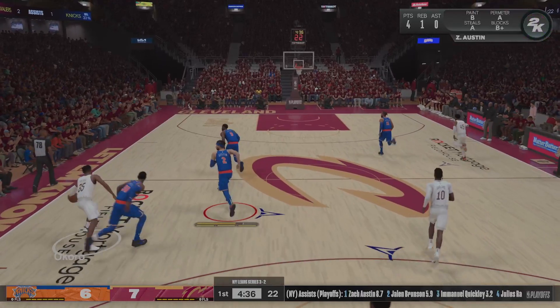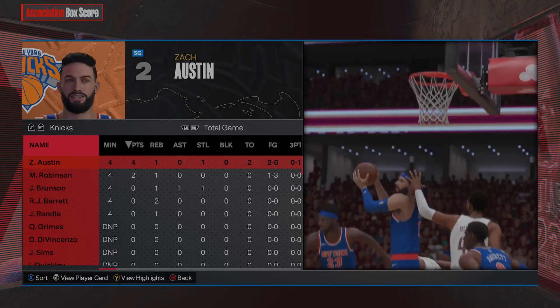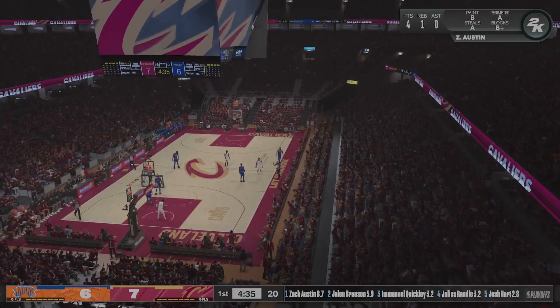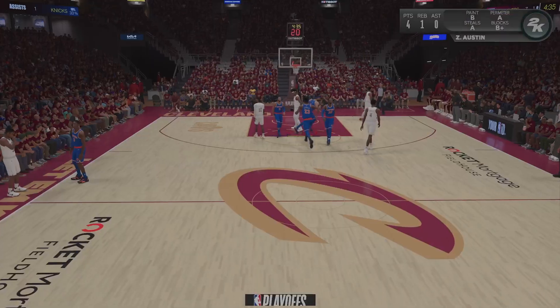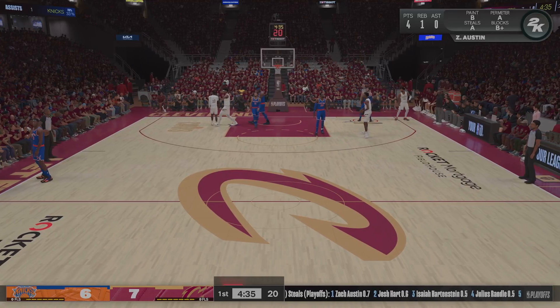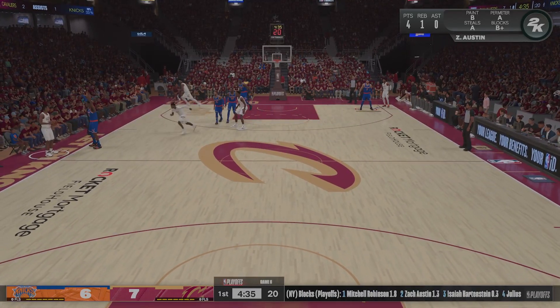Stolen by Mobley — and that's out of bounds, Cleveland will retain possession. Here are the NBA's top scorers during this postseason as shown on the 2K leaderboard. You look at Austin, leading the league in points per game — such a great player. And of course, Donovan Mitchell.